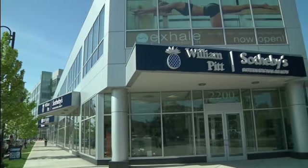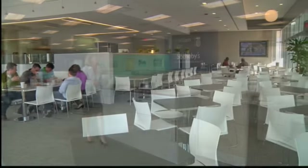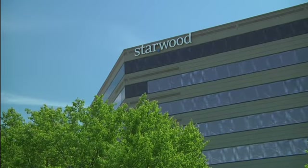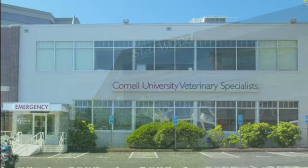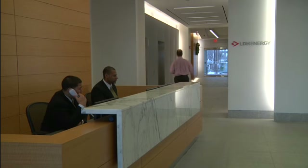Harbor Point's commercial office space provides tenants with unique spaces and ample amenities. When you join Harbor Point, you join Starwood Hotels and Resorts Worldwide, Cornell University Veterinary Specialists, Louis-Dreyfus Highbridge Energy, and many others.